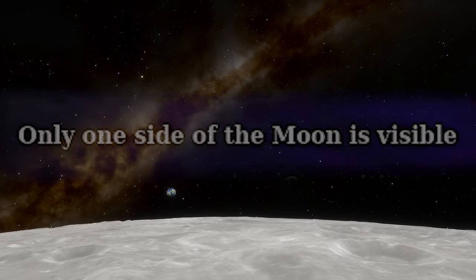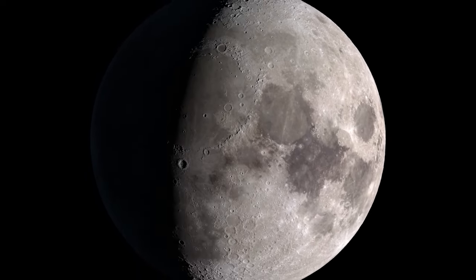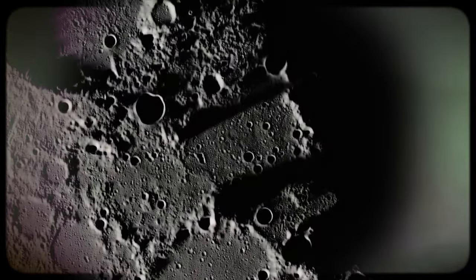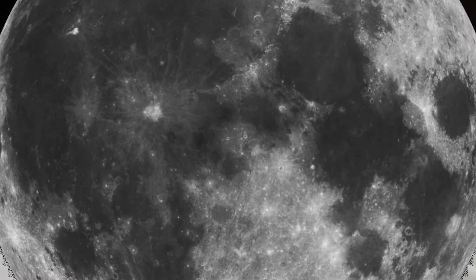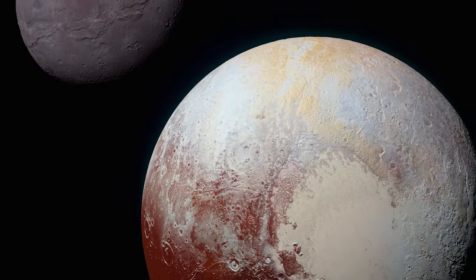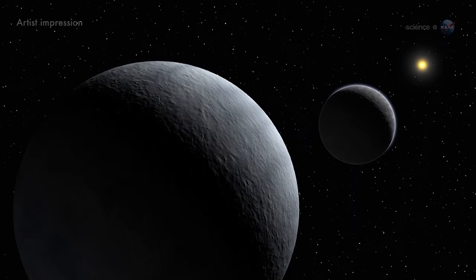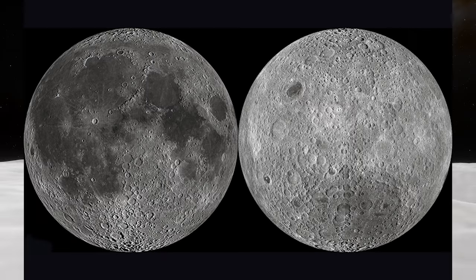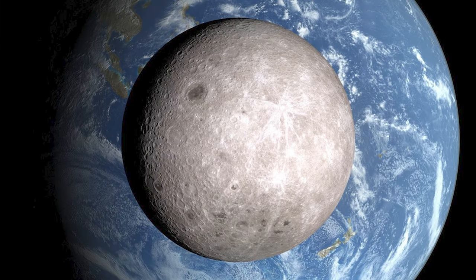Only one side of the Moon is visible. This refers to tidal locking, a phenomenon observed between two astronomical bodies in close orbit, where one body's rotation rate matches its orbital period, resulting in the same side always facing its partner. This synchronization occurs due to gravitational forces between the bodies, gradually slowing one's rotation until it matches its orbit. This process is not exclusive to moons — binary systems like Pluto and Charon also exhibit tidal locking. The locked body may exhibit libration, minor oscillations, allowing some variability in what is visible.